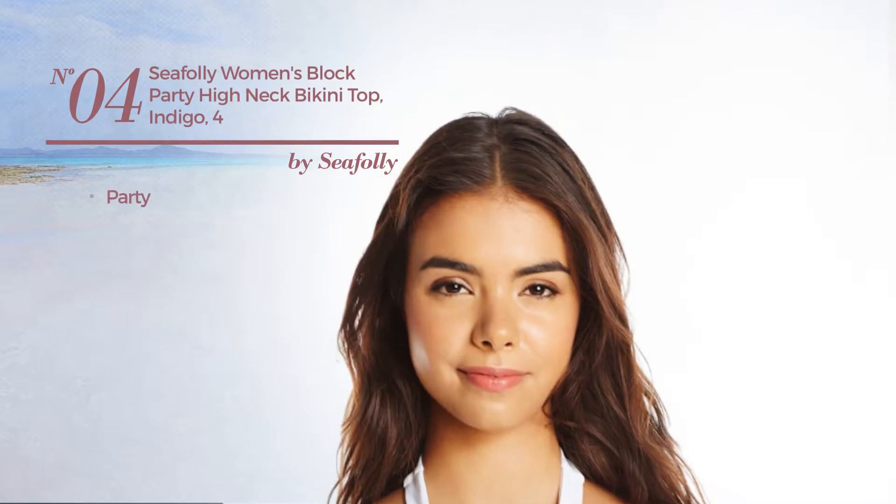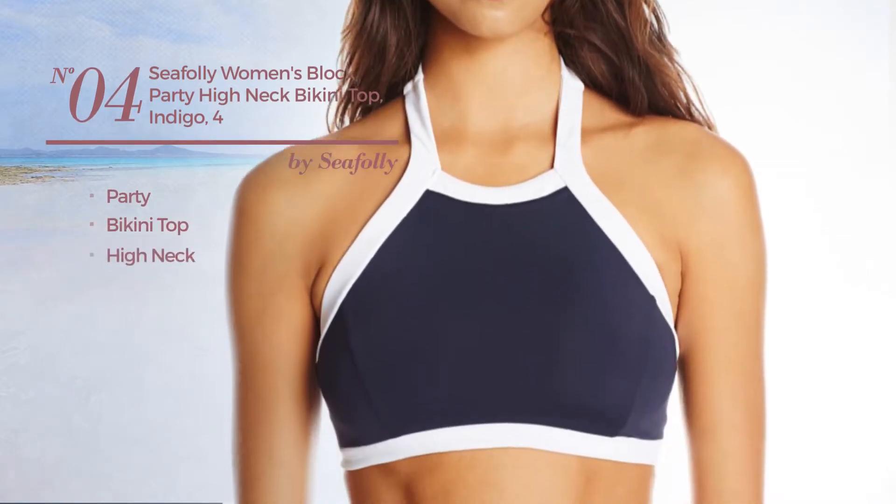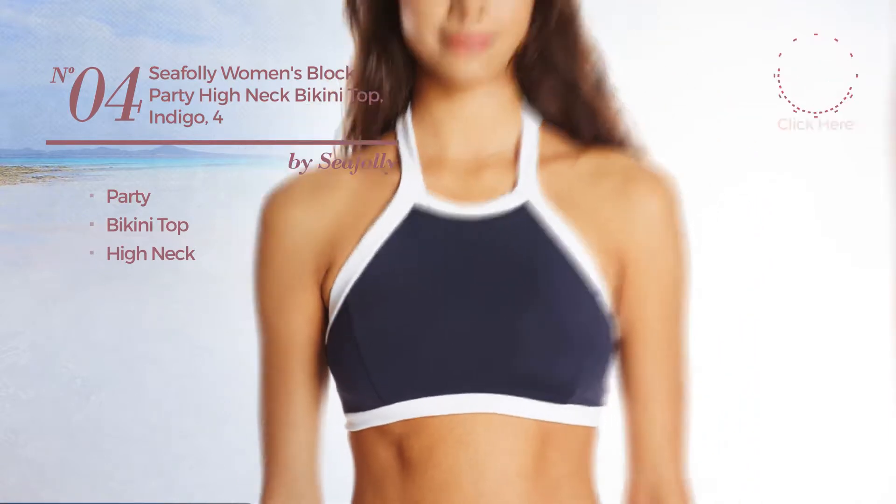Number 4. A Party Bikini. This bikini includes bikini top and high neck. Available in 4 more colors.